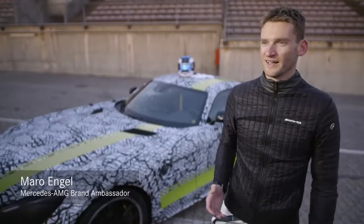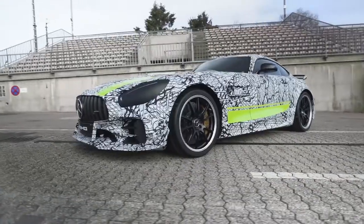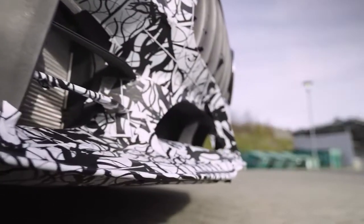My job today was to drive this beautiful AMG GTR Pro on the Nürburgring-Nordschleife, push it to the limit and unlock the potential of the car in a lap time.